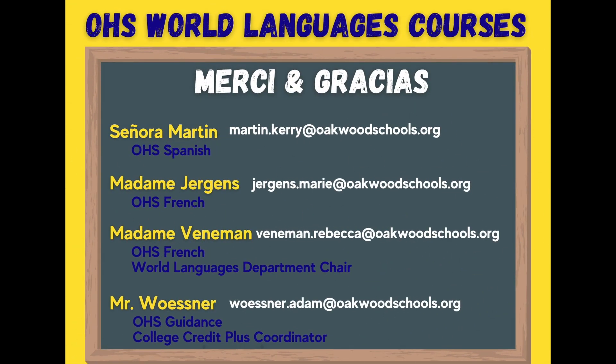Thank you for watching our video. If you have any questions, please feel free to reach out to any of our faculty members listed on this slide. We look forward to seeing you in class next year. Au revoir and adios!